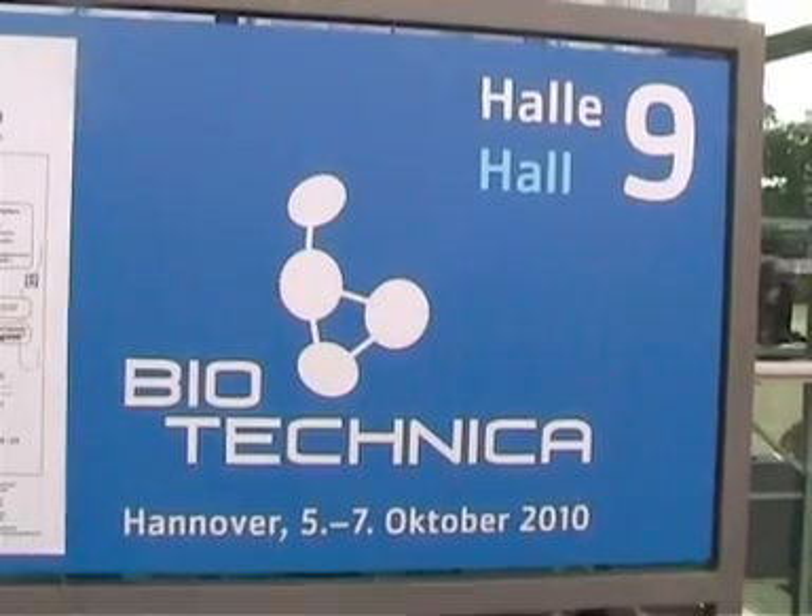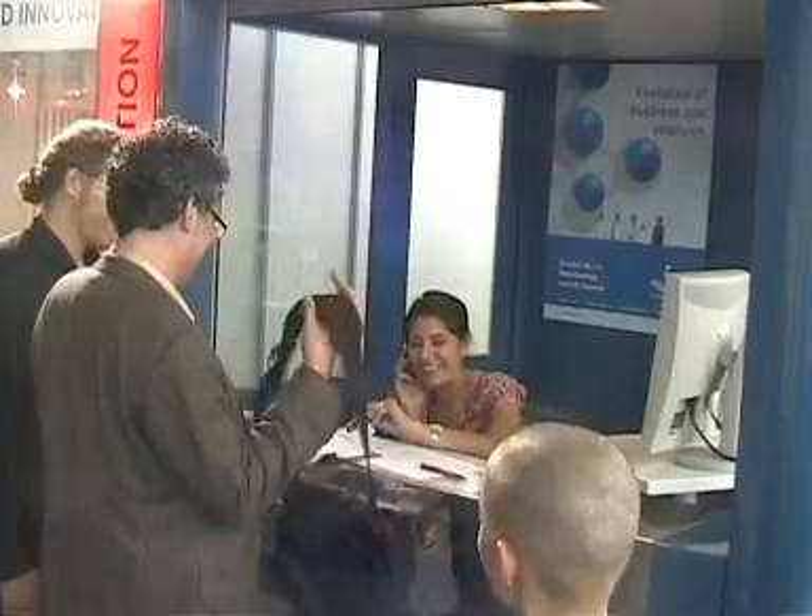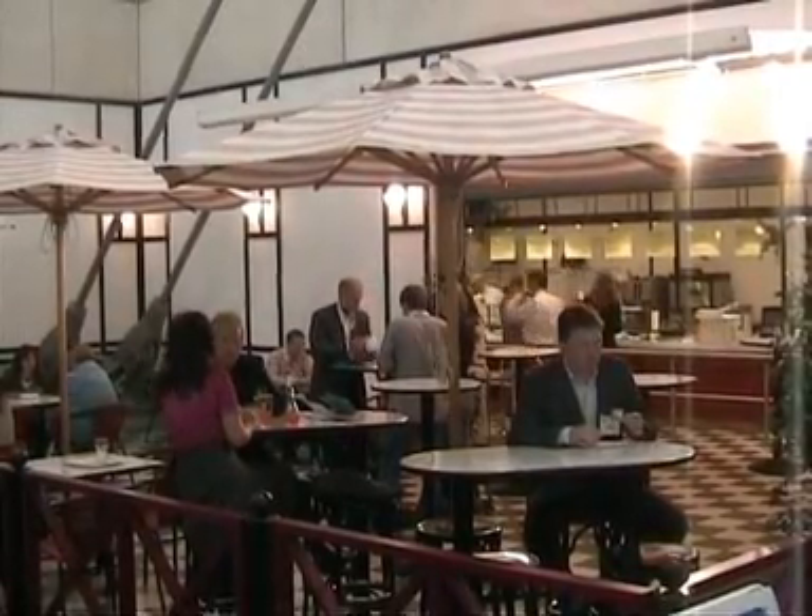The exhibition was located in Hall 9, and once you've dropped off a jacket or bag, you're ready to walk the aisles. After a quick caffeine shot, I decided to take a good look around.